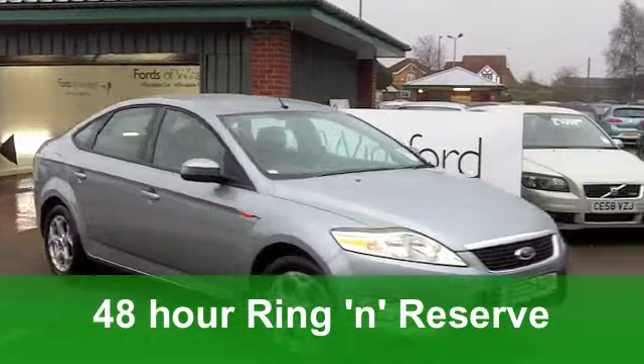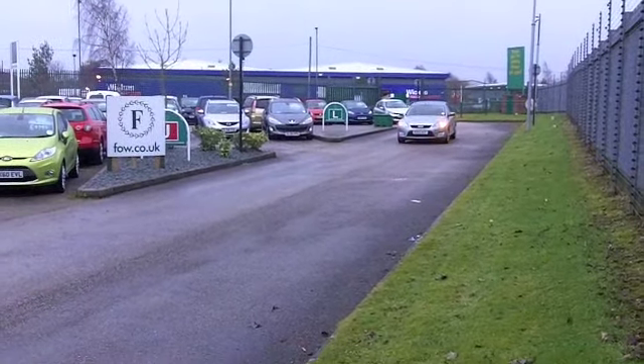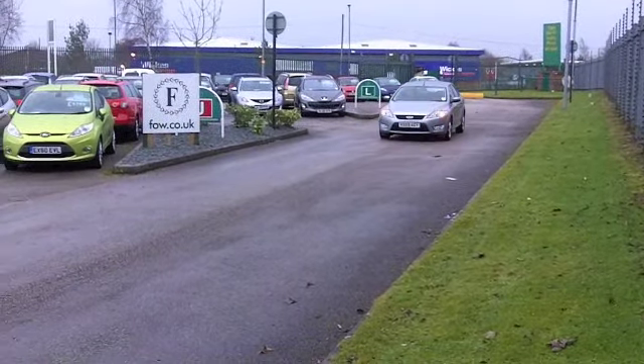You've got an automatic gearbox, making it easy to drive, and on the clock around 22,000 miles — hardly anything for its year.